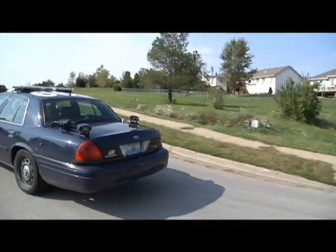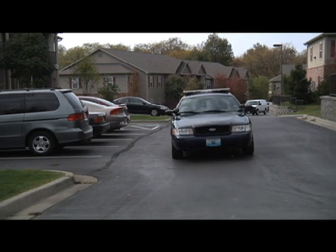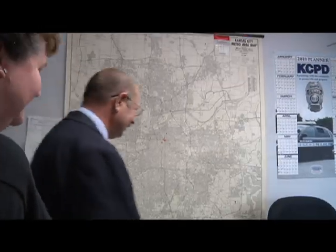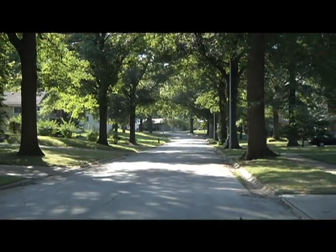It not only scans vehicles as they pass on the road, it can scan the parking lots of businesses or apartments. Let's say a robbery takes place and someone is able to get a license plate off the getaway car. By searching the database, detectives can locate all recent locations the license plate has been scanned prior to the crime, allowing them to focus their investigation to a particular neighborhood.